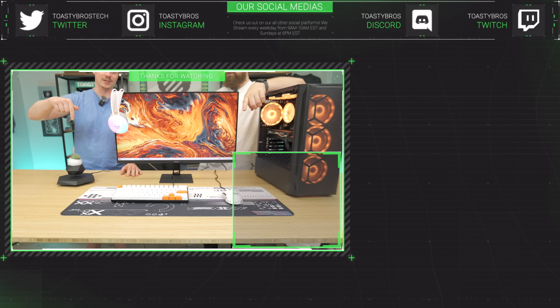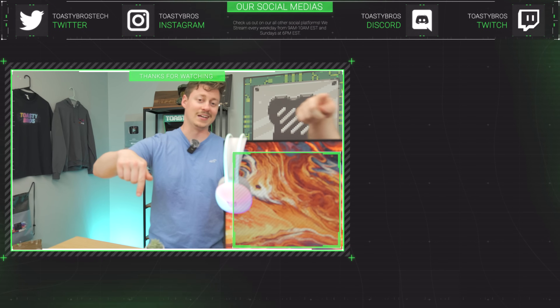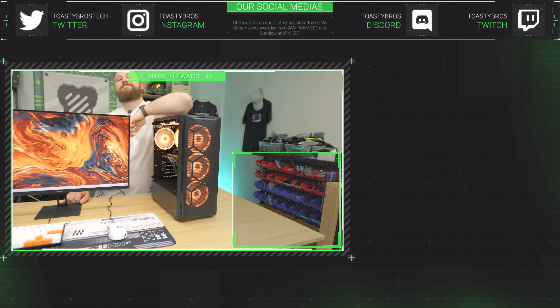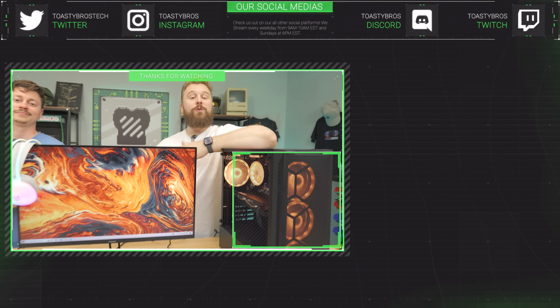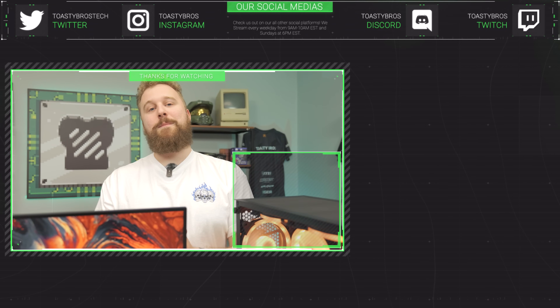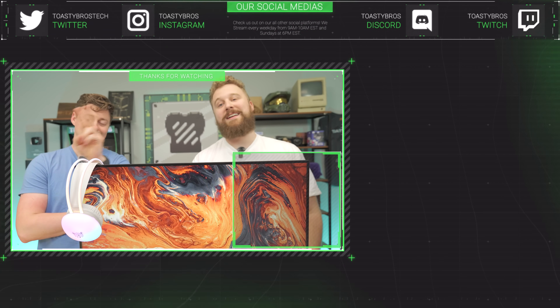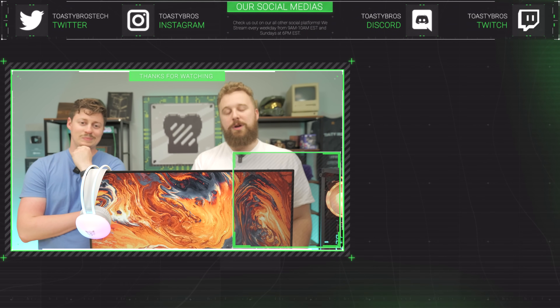If you want to buy any of this gear, head to pcbros.tech — the full setup and this PC will be available there. You can also visit our store in person in Louisville, Kentucky. Use code TOASTYBROS200 at checkout online to save on your next purchase.